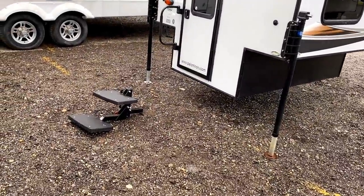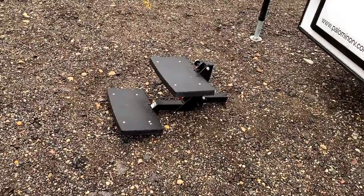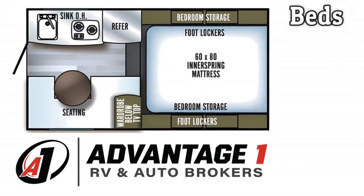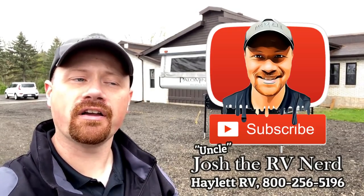The previous owner bought a handy little step that you can put in the receiver of your truck so you can easily step in and out. Hey everybody, I'm Josh the RV Nerd. Before we get too far along, I want to address what size truck does this fit onto? It's something that could fit into like a five-and-a-half-foot pickup bed.